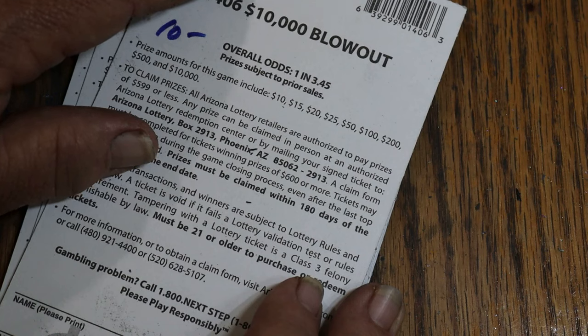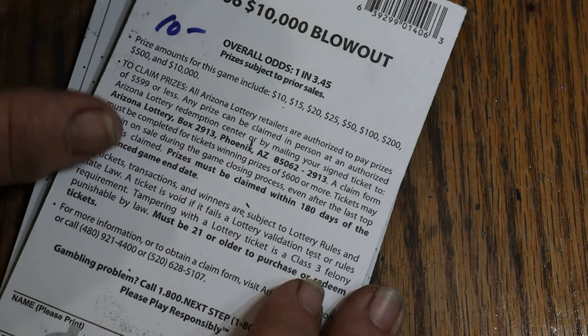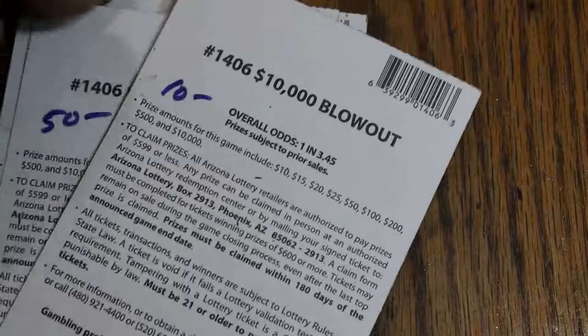The session was $280 spent, $235 back. Not bad. I got to play a bunch of $10 tickets cheap — that's the way I look at it.